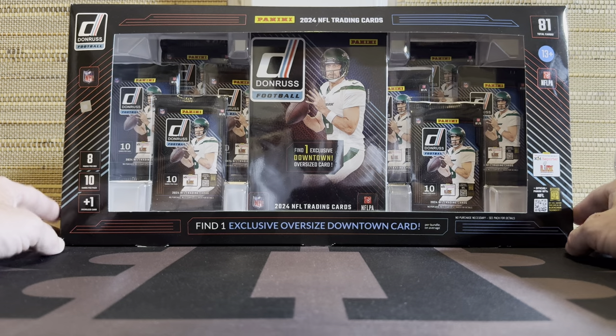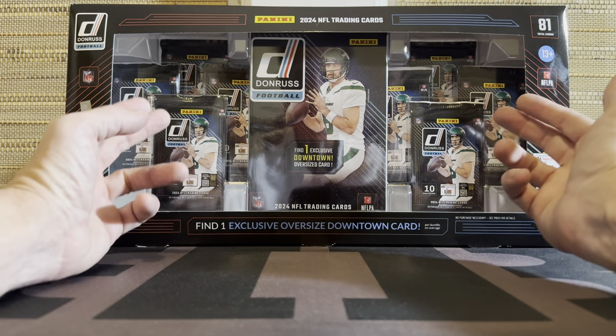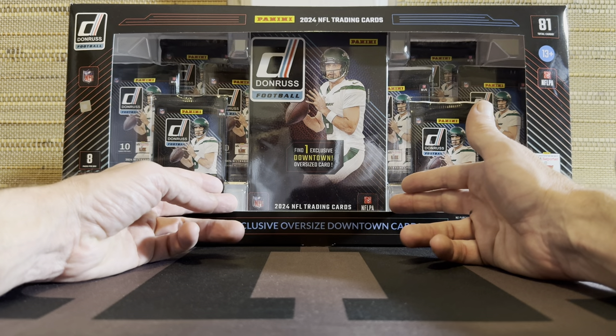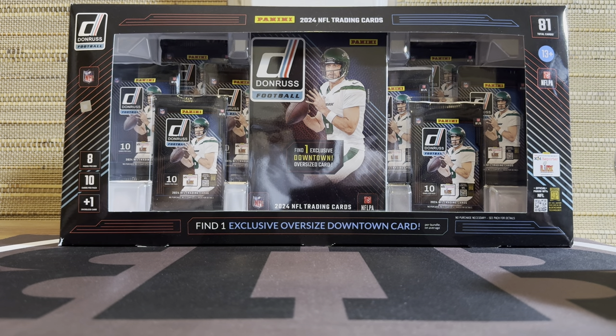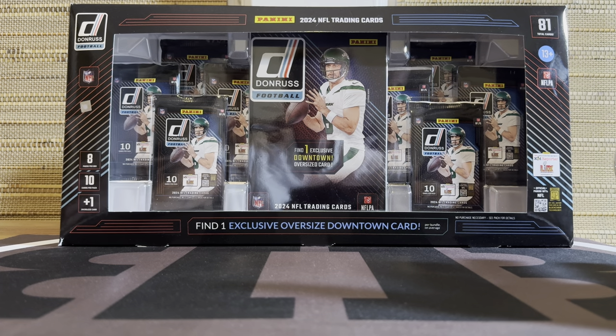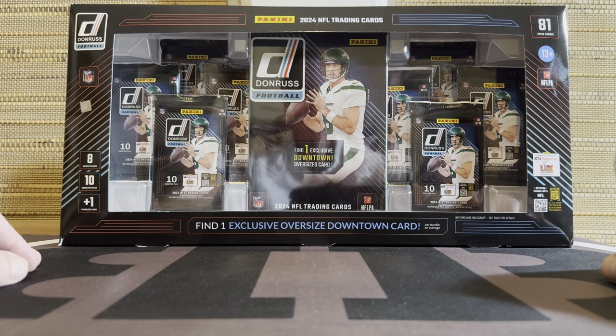Another new 24 product, and what is really cool about this - we get eight packs, but we get a guaranteed jumbo downtown card. Now I would assume because you get one in every box, this isn't going to have the value or desirability of normal-size downtown, but still very cool. And quite frankly, the fact that it's even bigger makes it even cooler. If you find a nice case for it, it'd be a great piece for the collector.